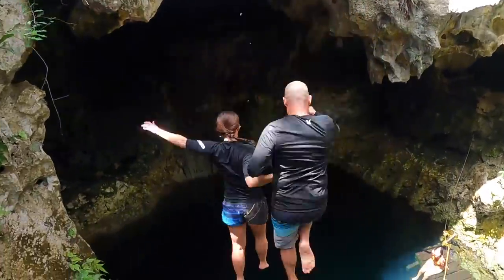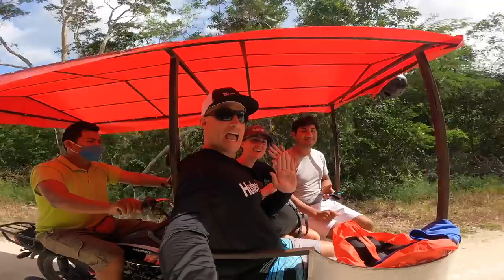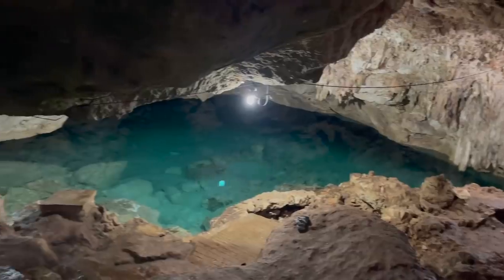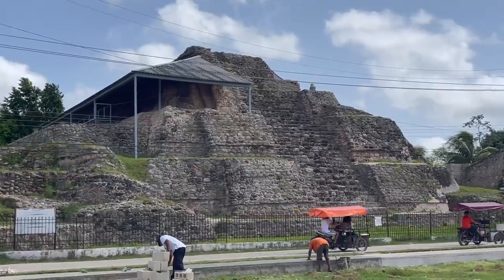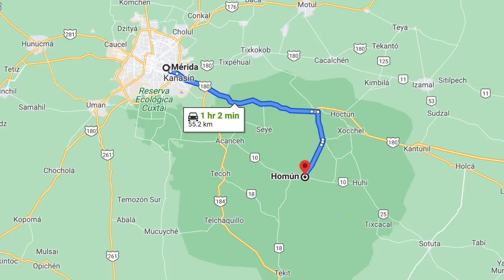Welcome to beautiful Homun! Good morning, country collectors! We are so excited. Today we are heading to Homun, the cenote capital of the Yucatan. Located just one hour south of Merida, it makes for the perfect day trip. But before we get started, we want to show you around our hotel.